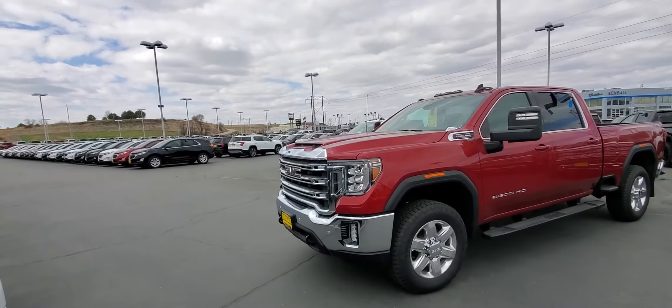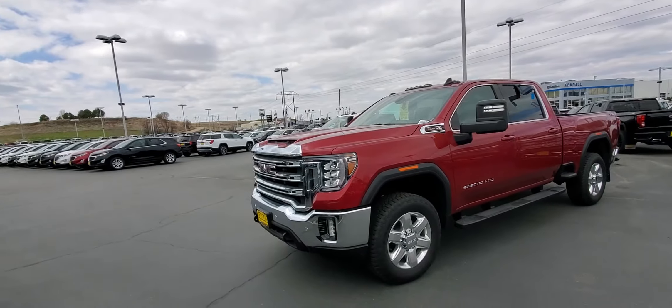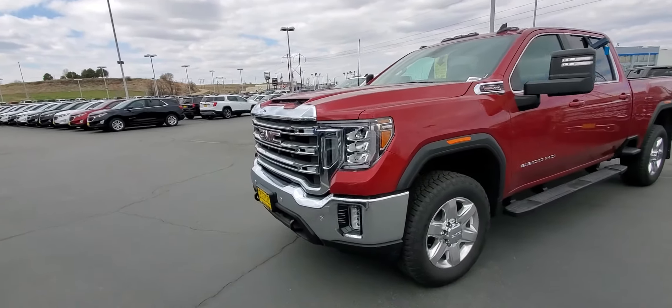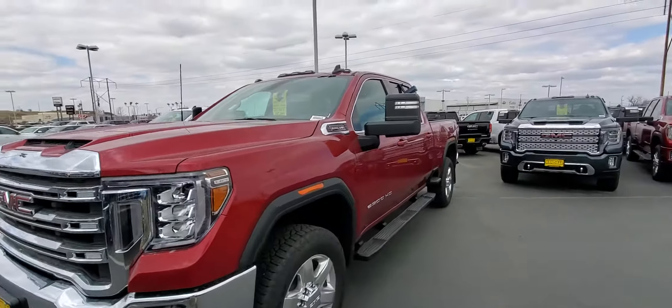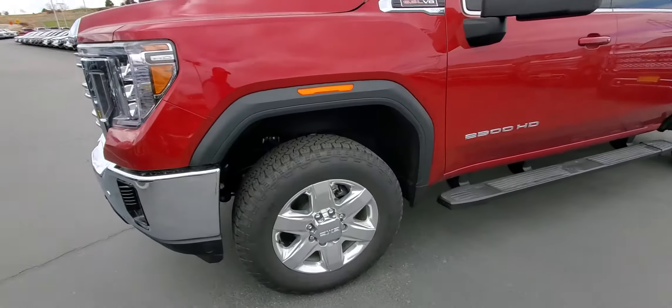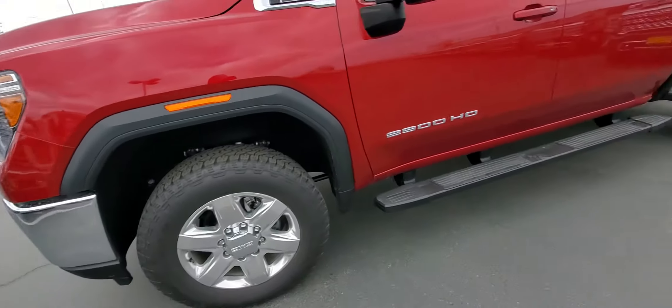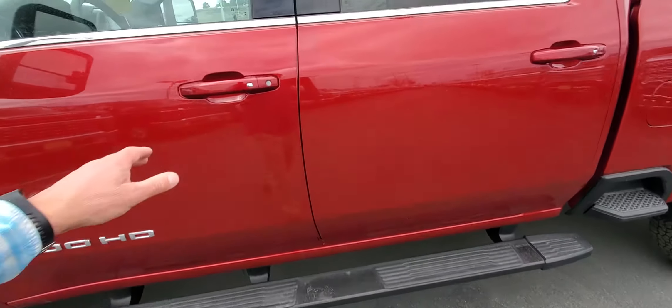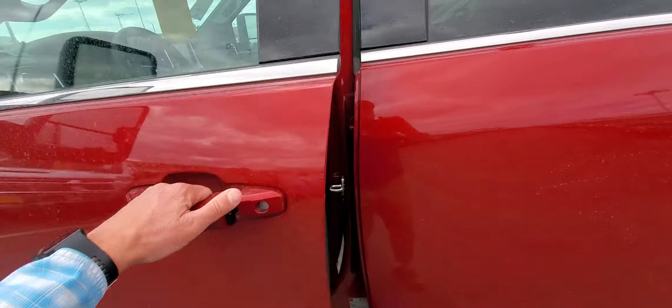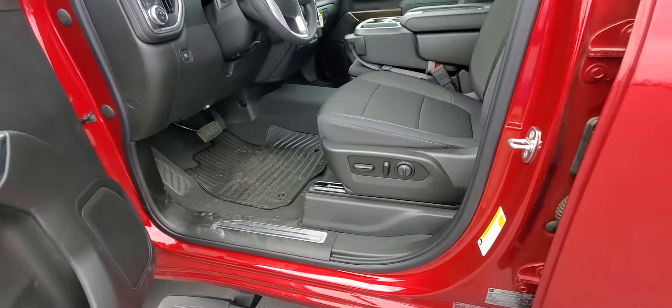I'm here with this SLE GMC with the 6.6 gas motor in it. It's got the front and rear park sensors, the 6.6 gas motor, 20-inch GMC chrome wheels, steps on the side, and proximity sensing door locks with a cloth power seat.